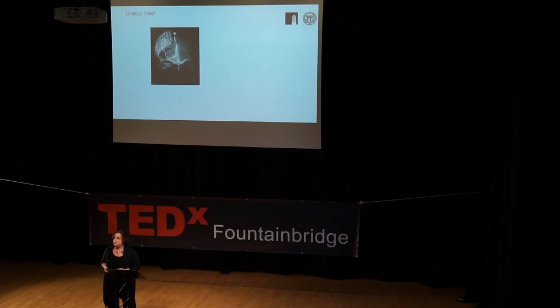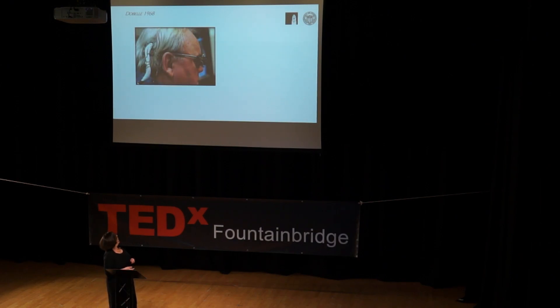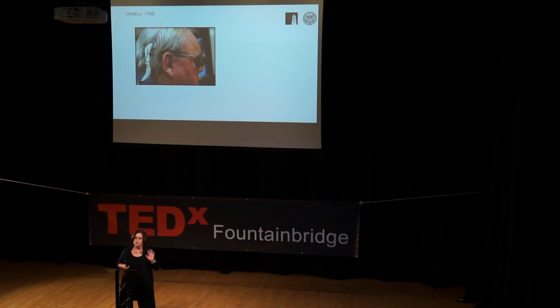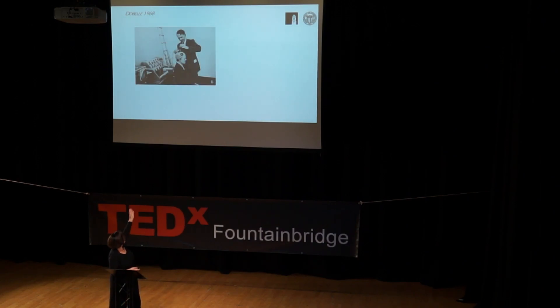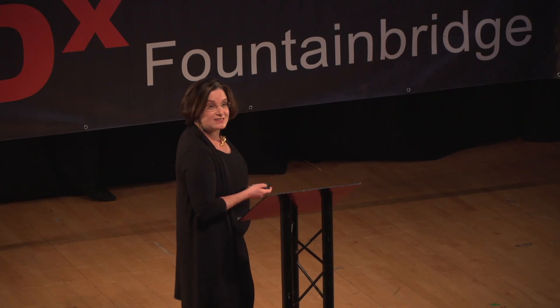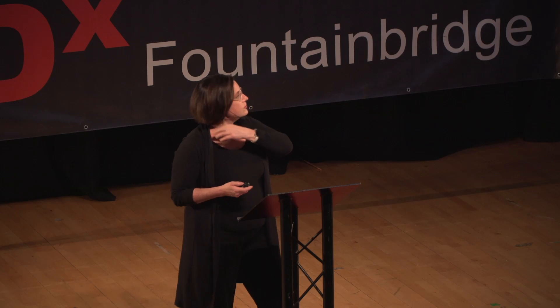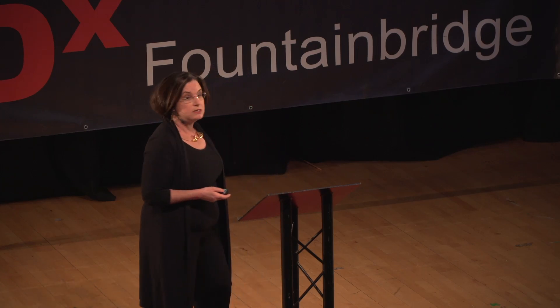That X-ray is from one of the first cortical implants. This technology has actually been around for quite a long time — this was 1968. The patient actually has wires going into his head; we didn't have wireless links then. We now use wireless links. When you stimulated these electrodes and asked the patient to report what he saw, he saw little dots of lights in various locations. After that, for various complicated reasons mostly to do with morality and ethics, we didn't do anything on this for quite a long time.